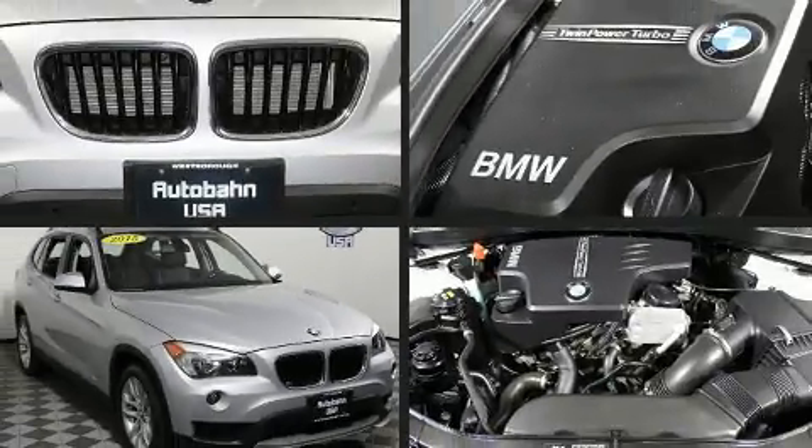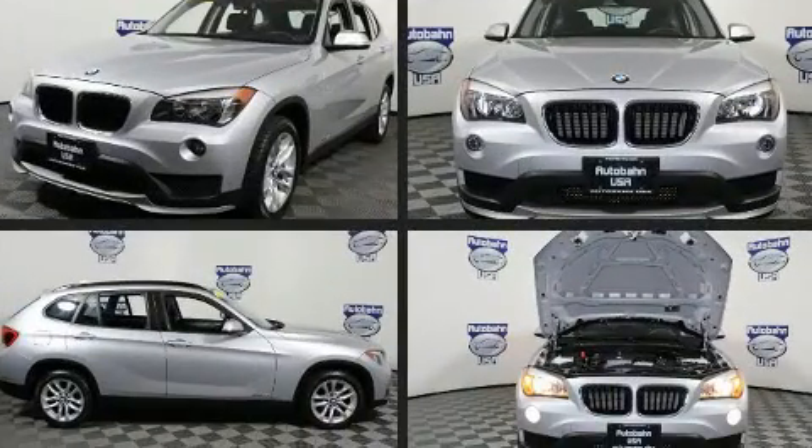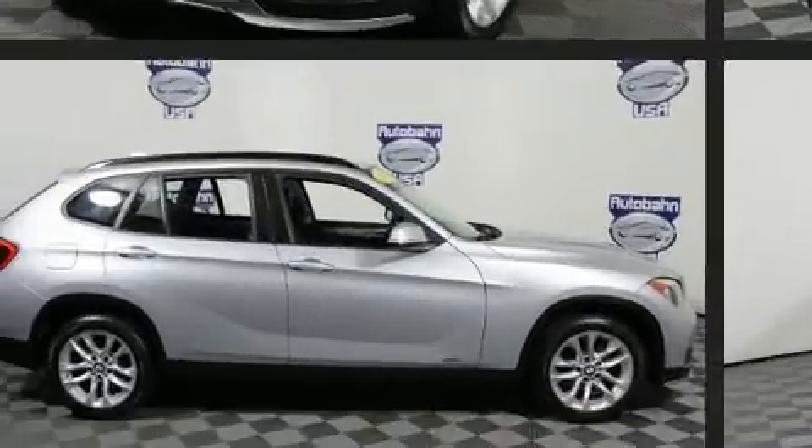Come test drive this 2015 BMW X1. With less than 20,000 miles on the odometer, this four-door sport utility vehicle prioritizes comfort, safety, and convenience.